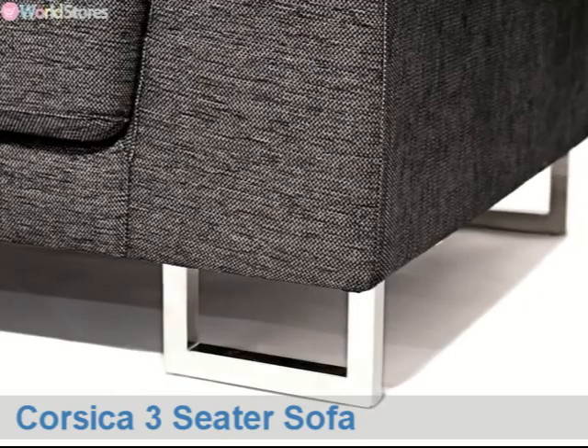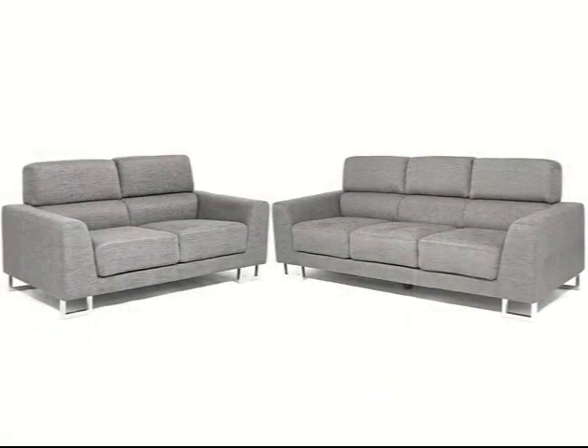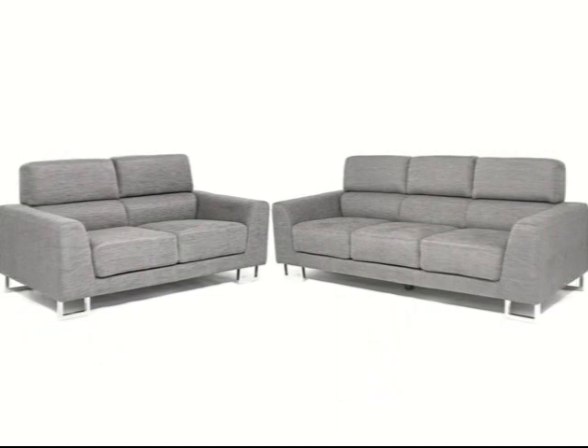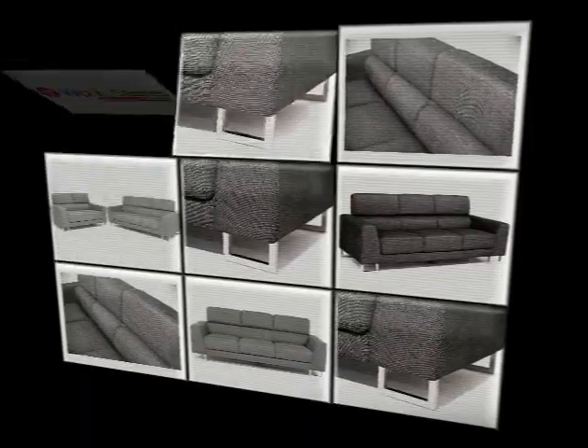The sofa sits on stainless steel oblong feet which add just a touch of sparkle. This couch can also be teamed with the Corsica 2-Seater Sofa to create an elegant suite for your living room. Please see the product page for more information.